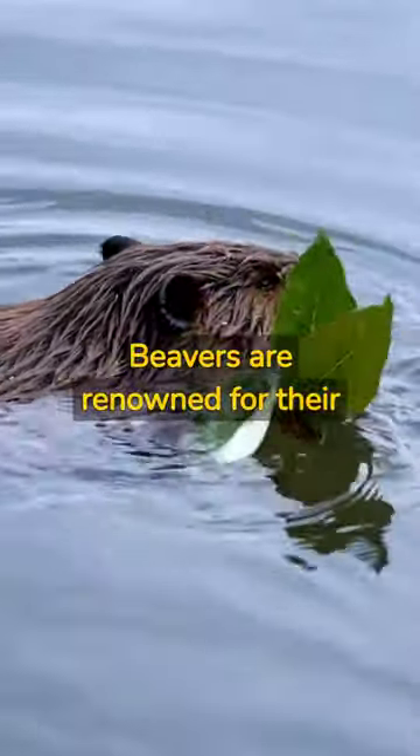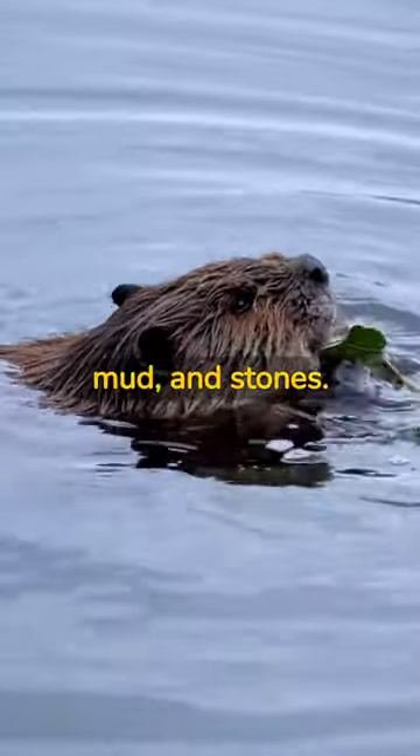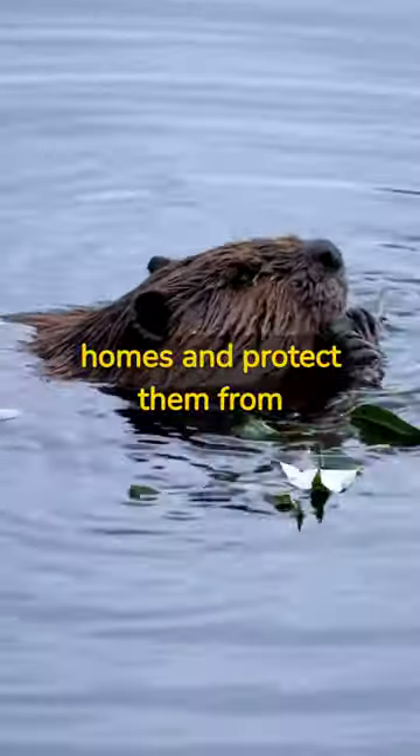Beavers are renowned for their engineering prowess. They build elaborate dams and lodges using sticks, mud and stones. These structures help them create safe, underwater homes and protect them from predators.